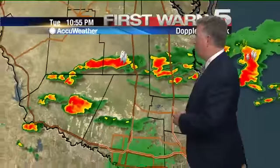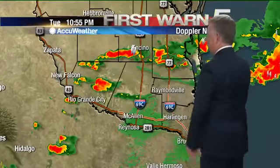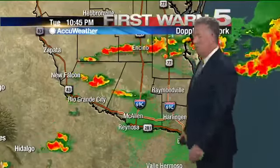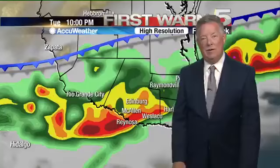The atmosphere is very unstable and there's always potential for one of these things somewhere along this line to get a little rambunctious and turn into a severe storm. We're going to watch that for you and keep you posted as this stuff continues pushing southward into the valley tonight.